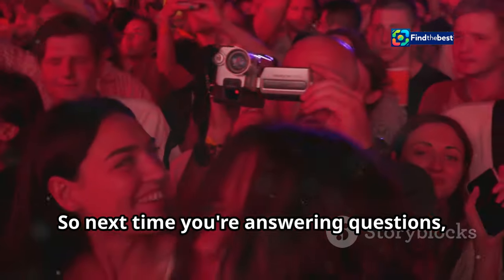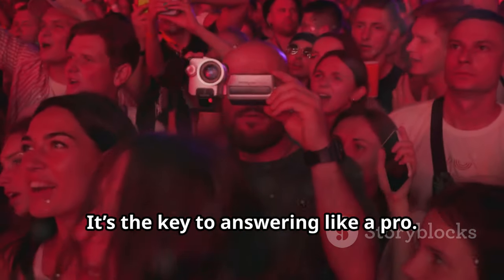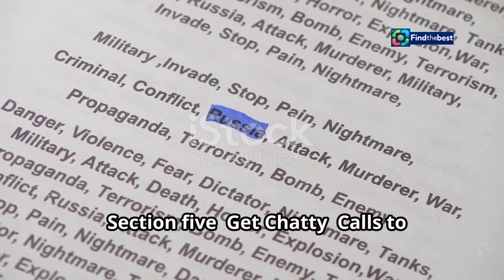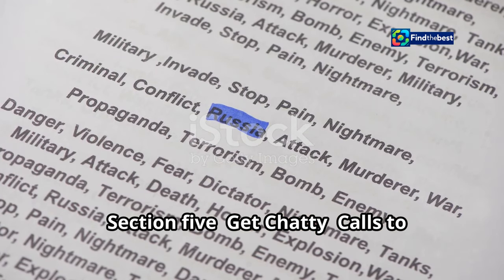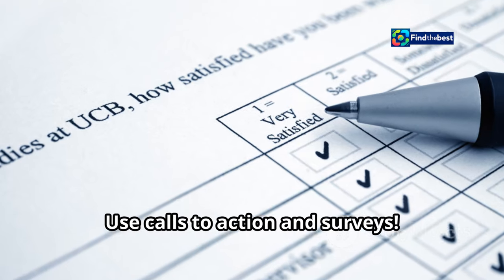So next time you're answering questions, remember to share a piece of yourself — it's the key to answering like a pro. Section five: get chatty — calls to action and surveys. Want to really get people talking? Use calls to action and surveys. A call to action is like a friendly nudge.